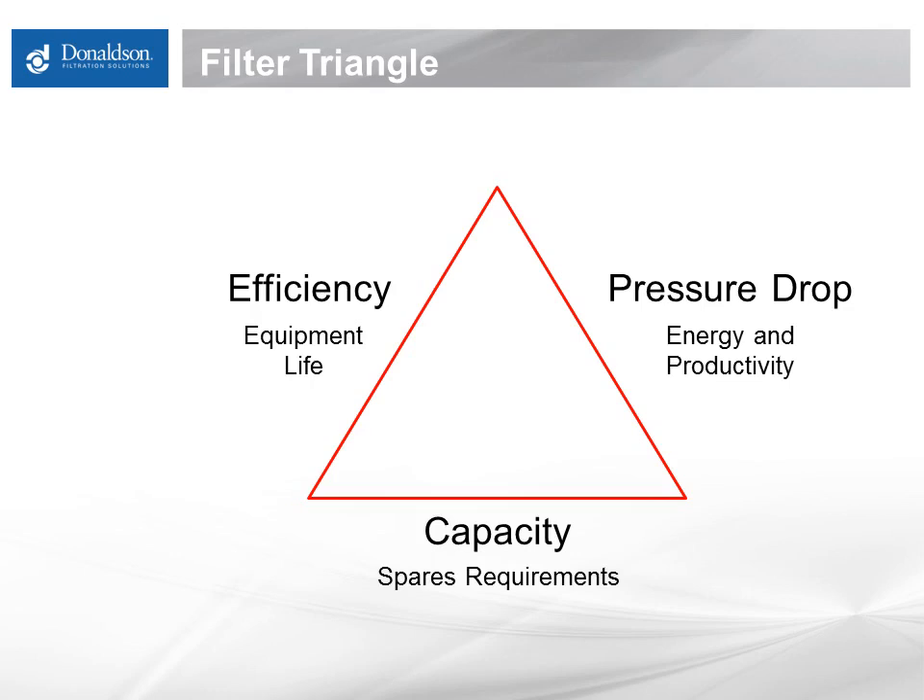Efficiency, capacity, and pressure drop — each of these must be considered when designing or making changes to a filter system. It is helpful to use a triangle to visualize these connected characteristics. Just as when you change the length of a side of a triangle it impacts the other two sides, making a change to one of these filtration characteristics has an impact on the other two.